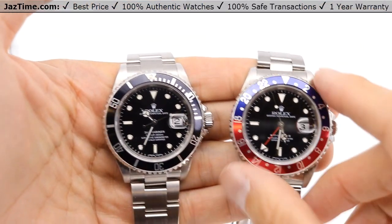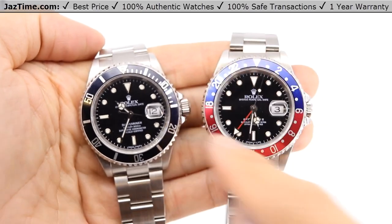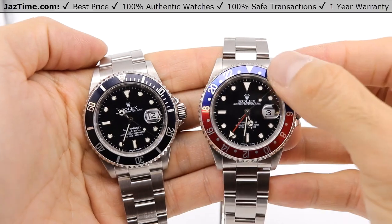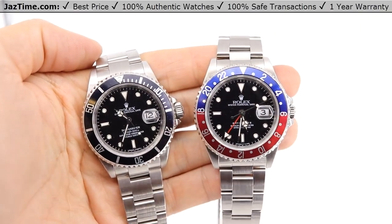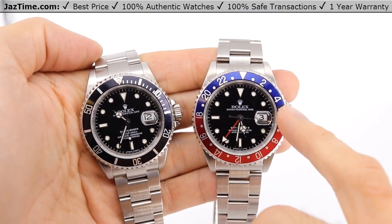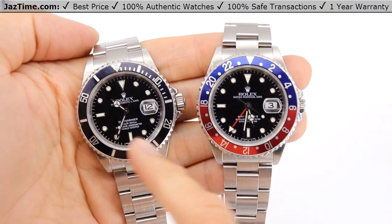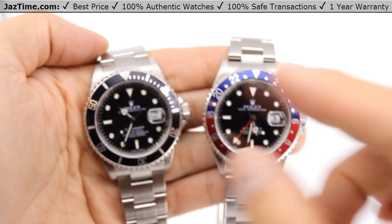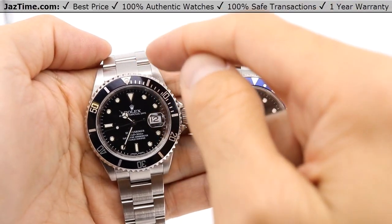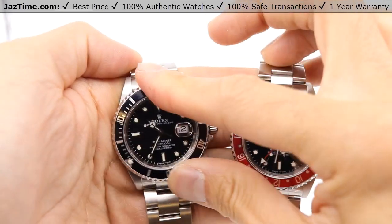Let's take a look at the bezel since that's the most obvious part that's different. The Submariner bezel is black, while the GMT has the Pepsi colorway. The Pepsi also comes in a variation of black and red or all black. If you notice the differences, the GMT has two-hour graduated markers — zero, two, four, six, eight, and so on. Whereas the Submariner, because it's supposed to be used for elapsed time, has these first hash marks until it gets to 15.